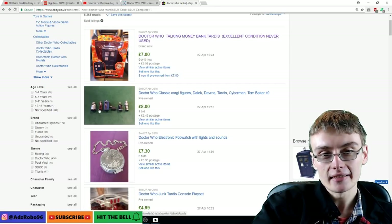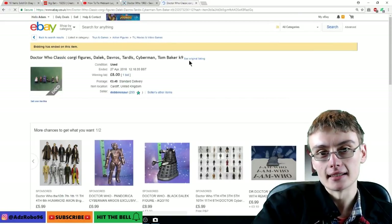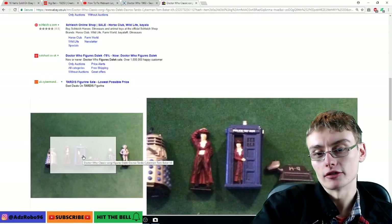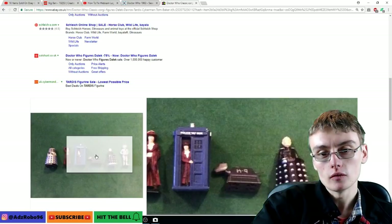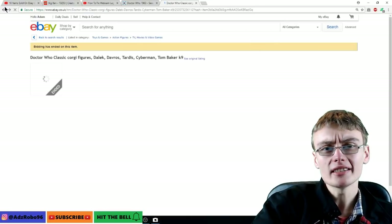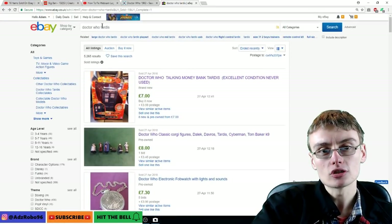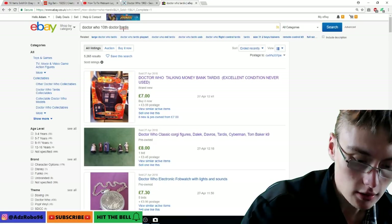We've got some figures — a TARDIS, Davros, some sort of classic Dalek. There's a Fourth Doctor in there, which is pretty cool. These are classic figures, they're actually pretty cool. They should have gone for a little bit more than eight quid. This stuff seems to be going quite low, though with auction things do go for quite low. Let me type in 'Doctor Who 10th Doctor TARDIS' to get more specific results.